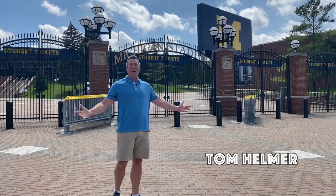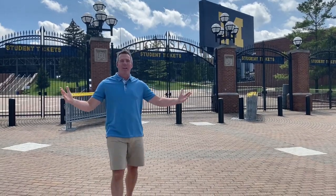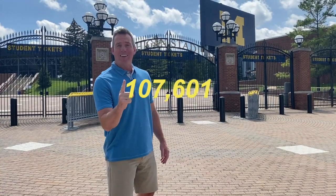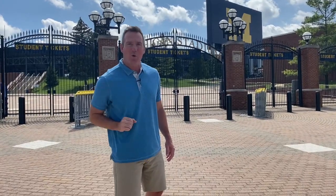This is Michigan Stadium, the Big House, the largest stadium in North America. Its capacity is 107,601. That one seat is for Michigan legend Fritz Kreisler, and that's where our winged helmet story begins.